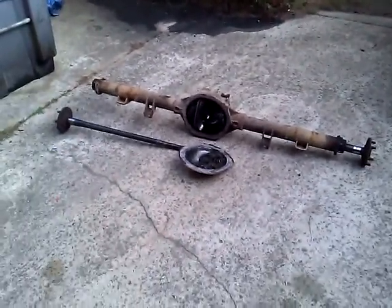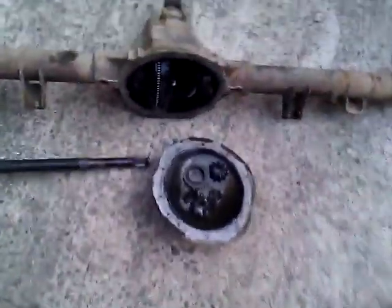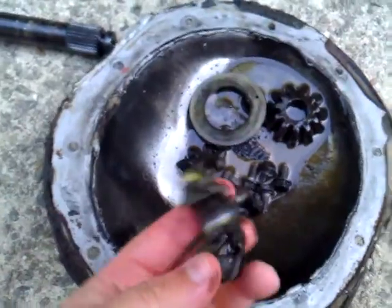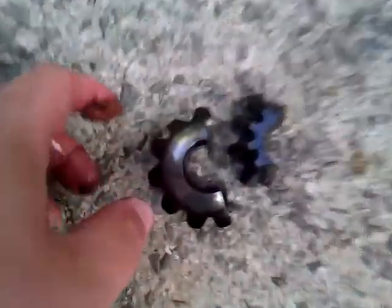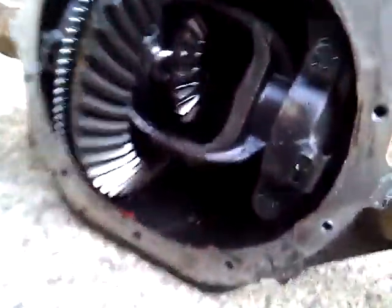This is the rear end that broke. You'll notice they took all the brake lines and stuff out and put them on the other axle. Right here — this is the spider gear. It broke — there's a big chunk of it missing — and it's kind of mangled too. That's what broke: the spider gear in the diff.